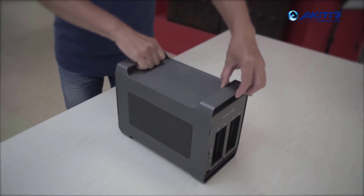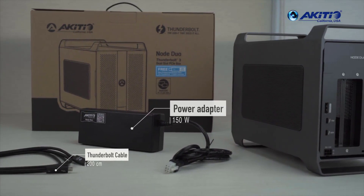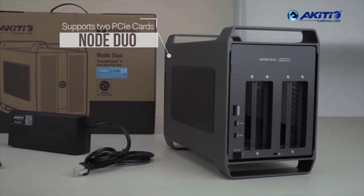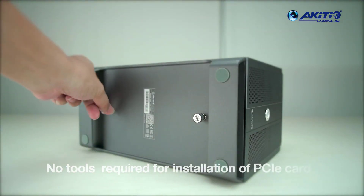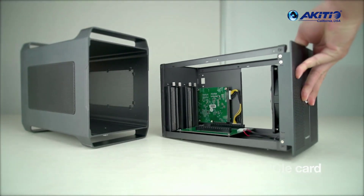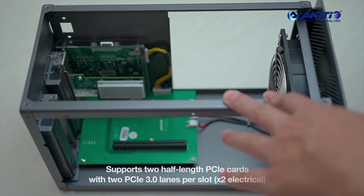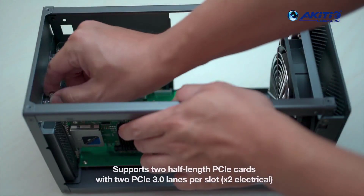eGPU enclosures are external machines that hold a desktop graphics card and provide power to it. They connect to your laptop and give it the juice it needs to run more demanding games. Some even have the option to fit a hard drive or an SSD, giving you additional space to store games. In this guide, we will cover the best external graphics card enclosures currently on the market. Then we'll go over everything you need to know to make the best eGPU purchase for your situation.